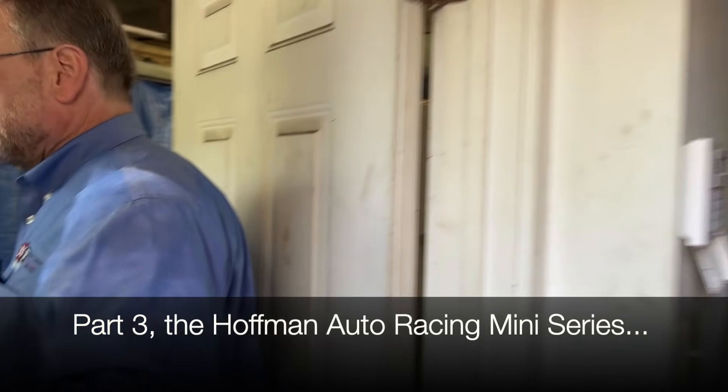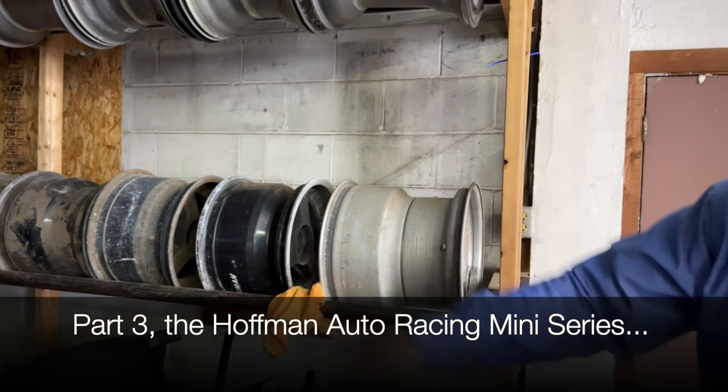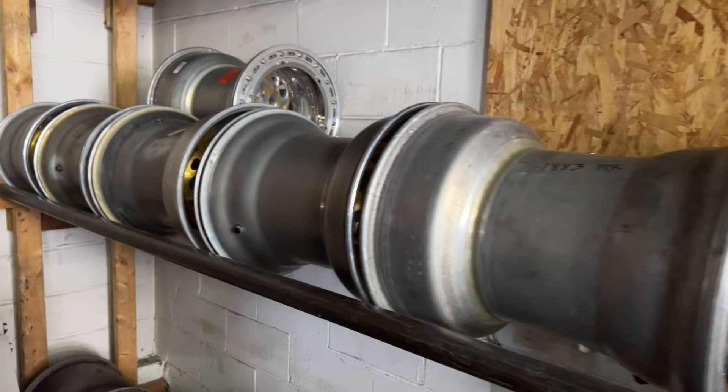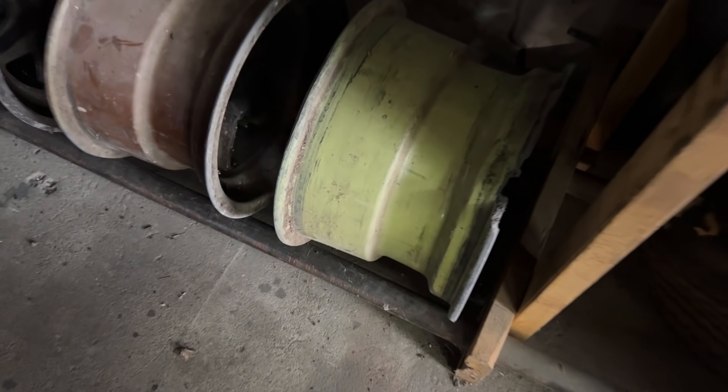We'll start down here. This rack right here and that lower rack right there are all the IndyCar wheels we have left, in various states. I just sold a bunch of them. You can see that one there's got a broken — could have been when Ziggy Snyder clobbered the wall — but they're mag, you can weld them, machine them, and guys are looking for these things.